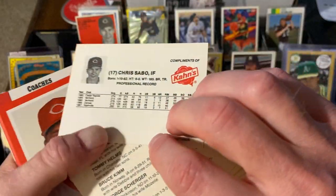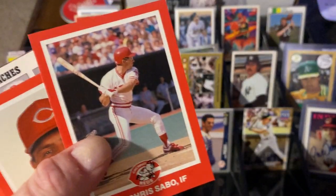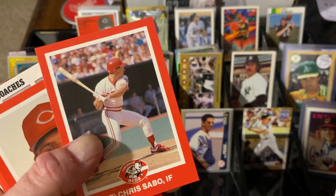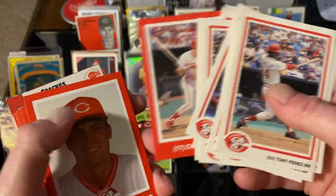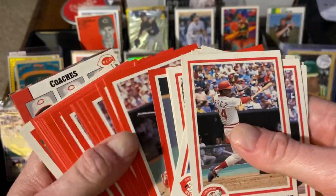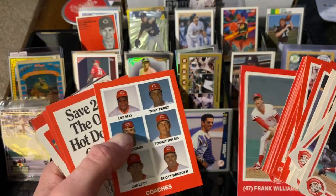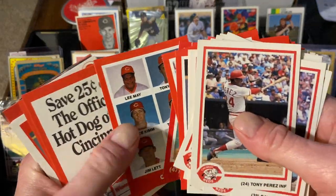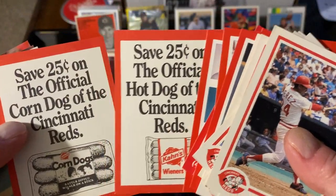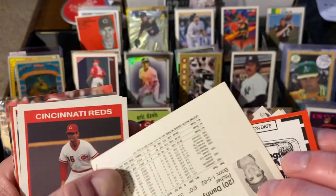These are Kahn's from 1988. Chris Sabo hadn't even made the major leagues yet — well, he was in the major leagues in 1988, but the previous year he was still in the minors. Sabo would go on to win Rookie of the Year and win the hearts of everyone with his Rec Specs. These are Kahn's, a hot dog company from 1988. There's Tom Browning. These are really cool too. I wanted the complete set so much, but it's not complete — missing a couple of key stars including Larkin. I even bought the two coupons that come with it — gets you some corn dogs, some hot dogs, 25 cents off.